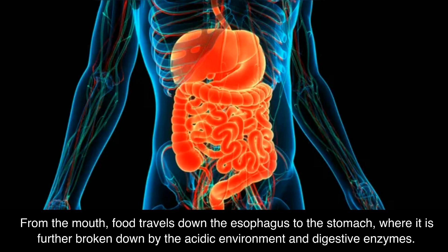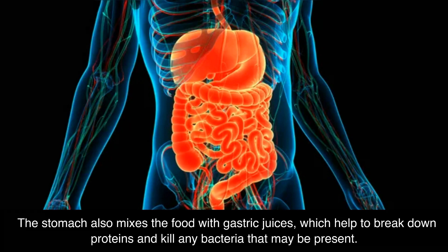From the mouth, food travels down the esophagus to the stomach, where it is further broken down by the acidic environment and digestive enzymes. The stomach also mixes the food with gastric juices, which help to break down proteins and kill any bacteria that may be present.